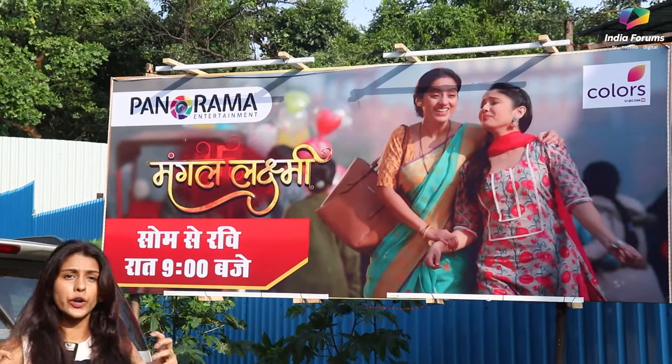Today we are going to vlog the Mangal Lakshmi set for all of you guys. Mangal Lakshmi has a rating of 1.8 and the show is doing really well. So without wasting any time, let's just get into the set of Mangal Lakshmi.